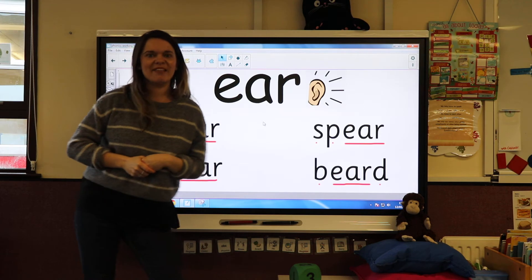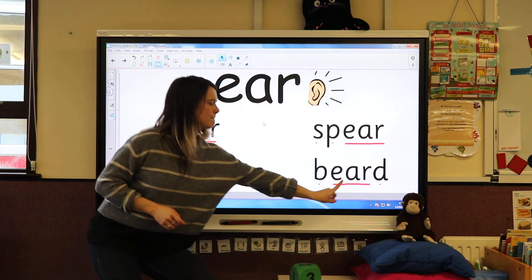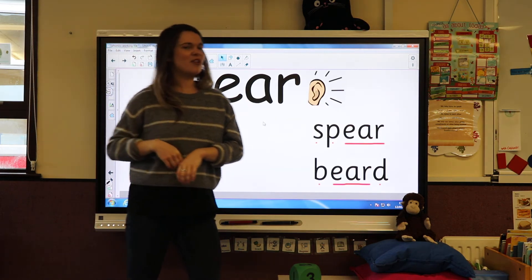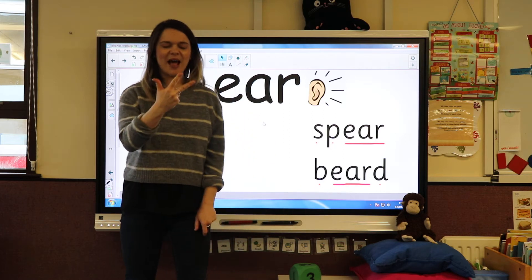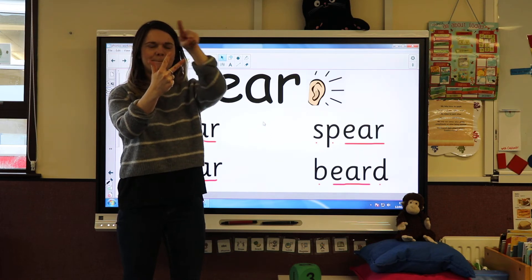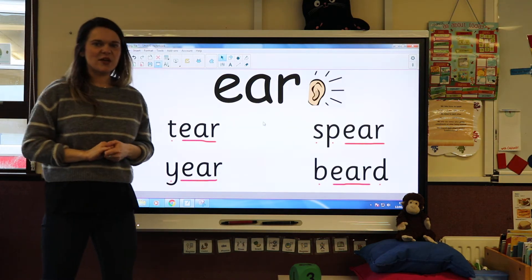Let's have a go at the last one. Can you sound out this last word? Come on, let's do it together. How many sounds do I need? One, two, three — three sounds. It goes: B-ear-D — 'beard.' Santa Claus has a beard, doesn't he! Well done on sounding those out.